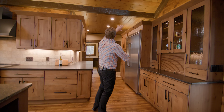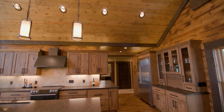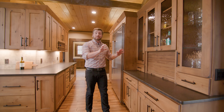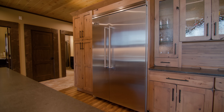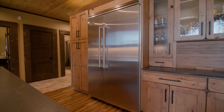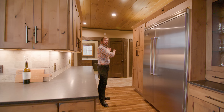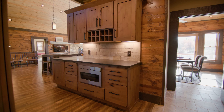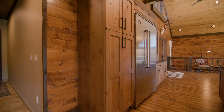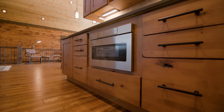We continue with uplighting that highlights the band board spanning this room, framing out the entire perimeter of this space. This side of the kitchen is a perfect spot for preparing drinks, with the refrigerator with freezer and ice access right here. And right over here is a great drop zone — perfect because we've got access from the garage to drop off bags and load up the refrigerator.